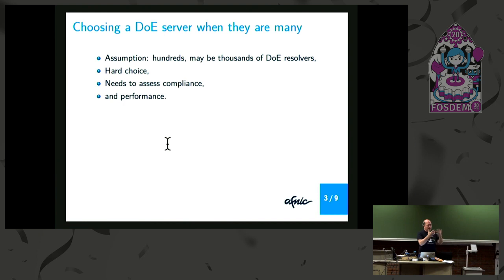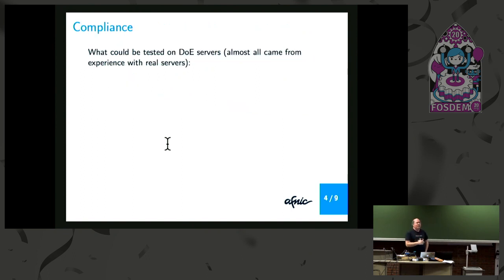If DNS is slow or unresponsive, everything is lost. Also, one good reason to have some way to test compliance of resolvers is to help manage directories of resolvers. You already have today several public directories of DoE resolvers. Typically they are managed by hand. DoE resolvers come and go. The directories are not always up to date.